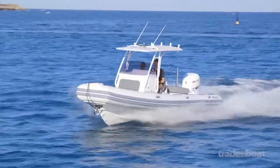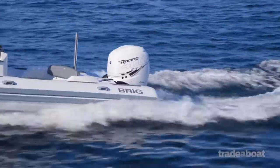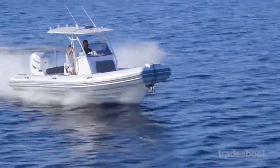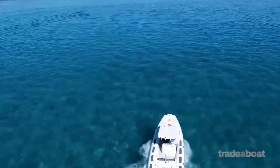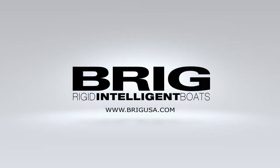Available in a range of colours and able to take as little as 250hp outboards, the 780 can be down-specced to save money. But where's the fun in that? We wouldn't change a thing.